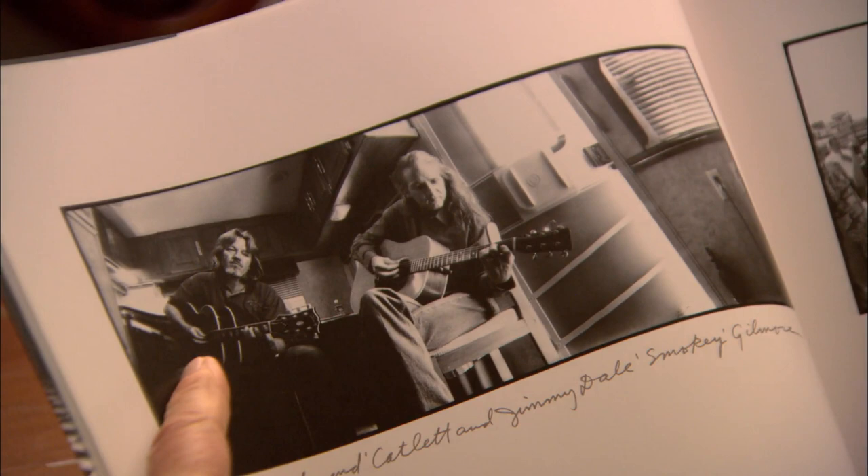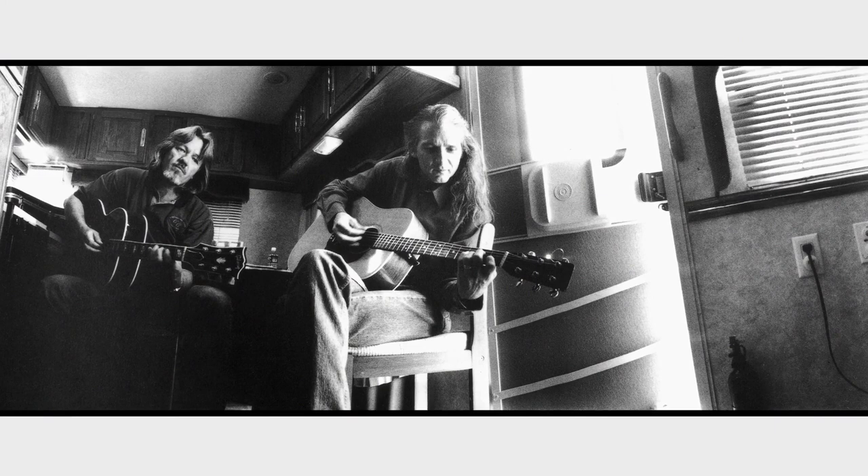Here's my stand-in, Lloyd Catlett. We've done about 50 movies together. And this is a shot of us hanging out in the trailer picking with Jimmy Dale — Smokey.